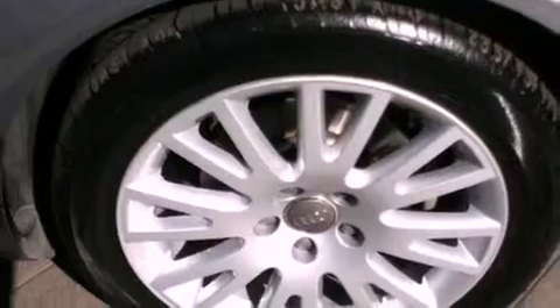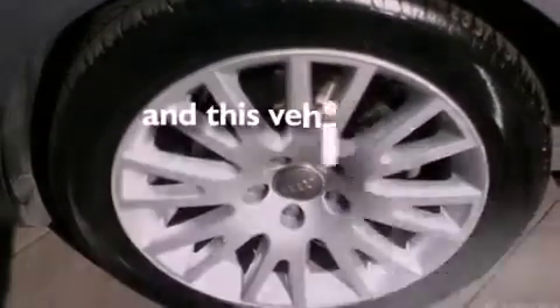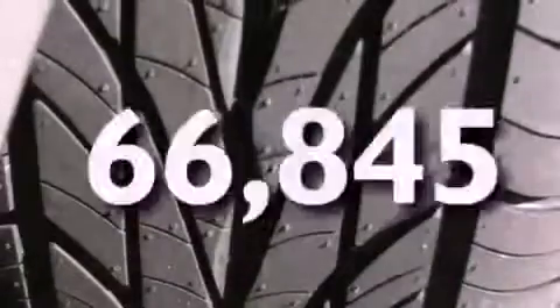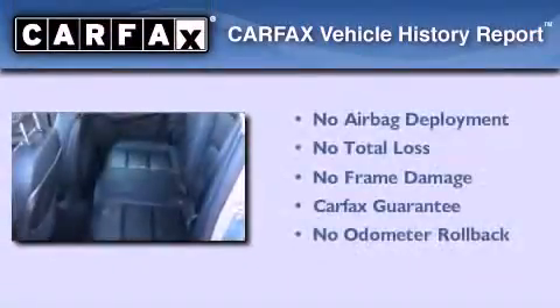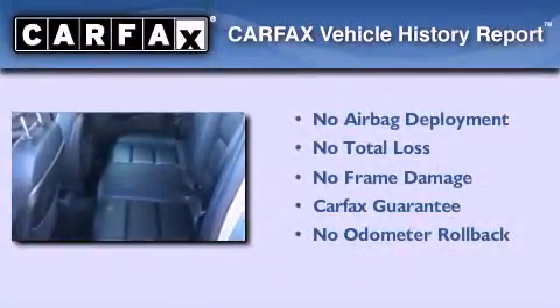Alloy wheels, a stability control system, a split folding rear seat, and this vehicle has fewer than 67,000 miles on the odometer. Not to mention that this Audi qualifies for the Carfax Buyback Guarantee.